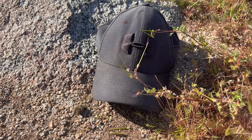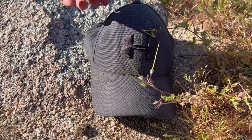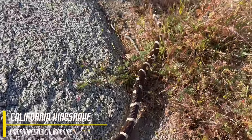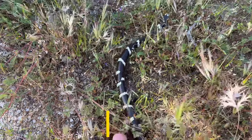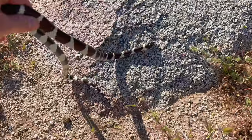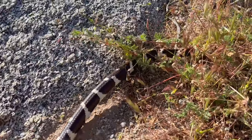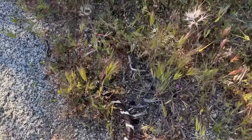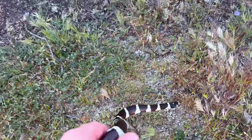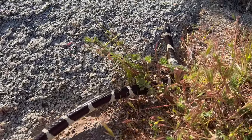We've been in California about an hour doing a little hiking and we come across this cool hat — I don't know whose hat that is, but check out what's under it: a California kingsnake! Didn't think we were going to find one of these. Awesome find — one of our number one targets here in California. Very happy to find it. First day here, so we're excited.